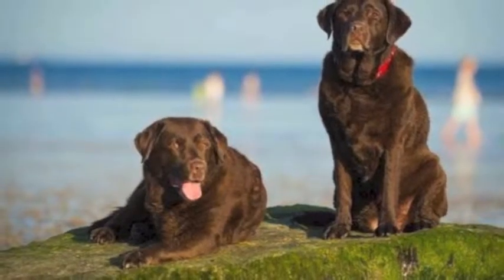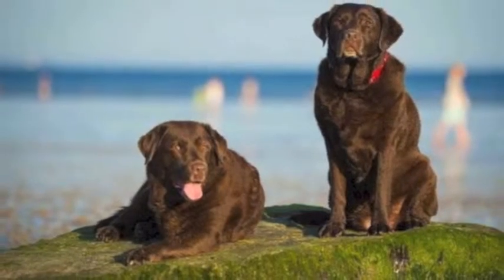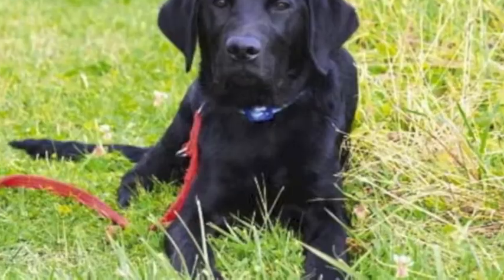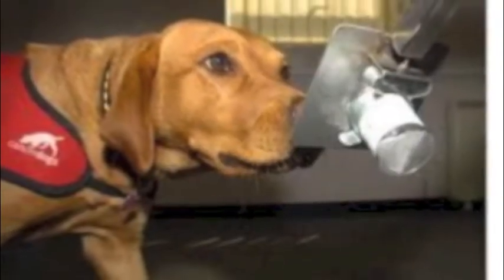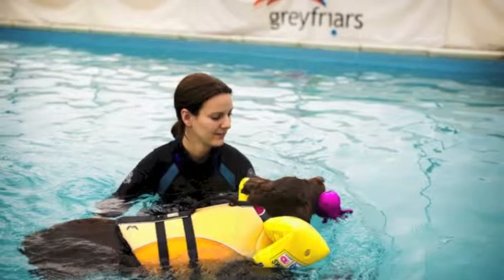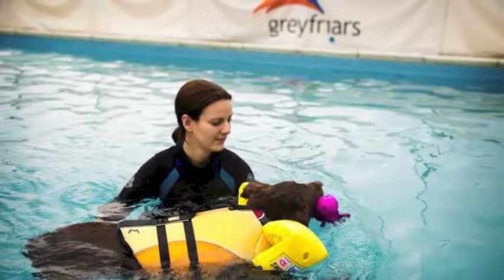The Lab Retriever is an incredibly versatile dog. It's used for loads of things as well as just being an ordinary pet. It's also used as an assistance dog, as sniffer dogs, hearing dogs, and medical detection dogs — a really versatile dog. They also love the water; they're very good at swimming and they have a great water-resistant coat.